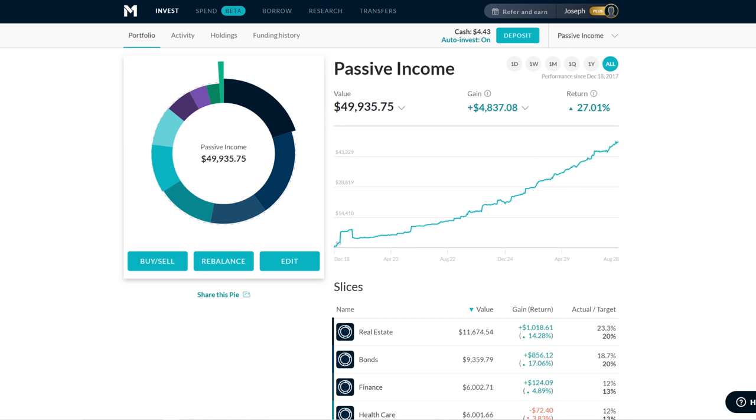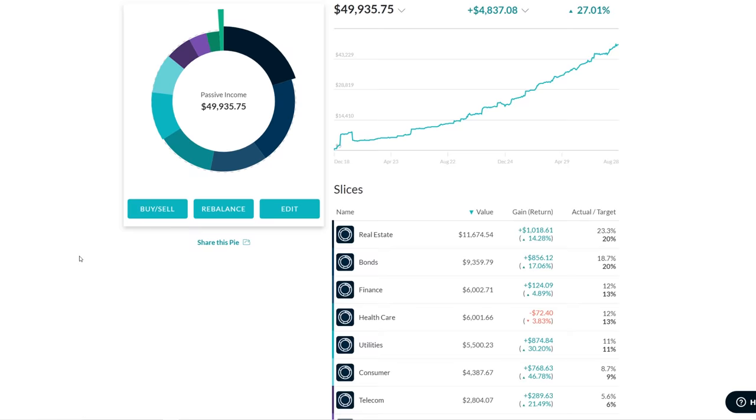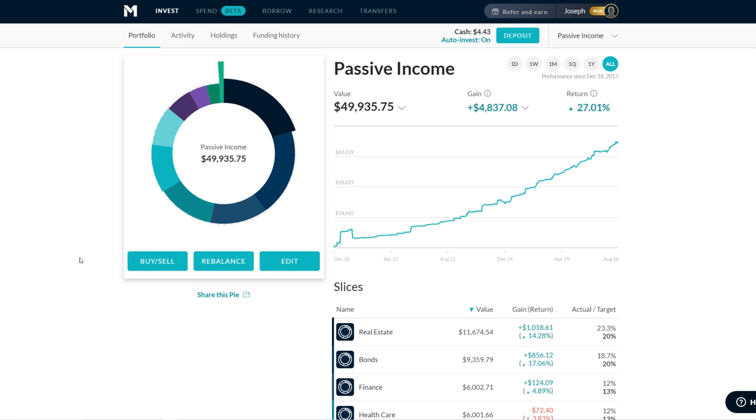I'll go ahead and show you M1 Spend first. For those not familiar, M1 is doing more than just being an investment platform — they want to be your one-stop area for all your financial needs. Part of that is banking functionality, which is what they're doing: checking functionality. That's M1 Spend. I was able to get beta access to it.